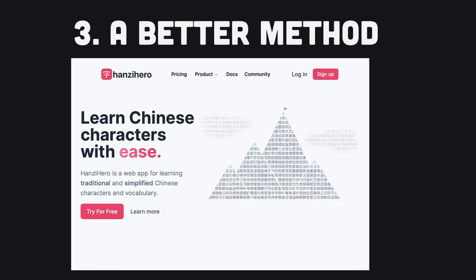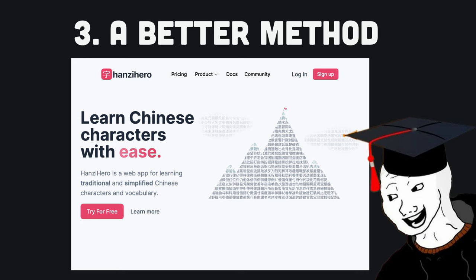I'll finish up by telling you the method that actually allowed me to learn over 3,000 Chinese characters and achieve Chinese literacy. The Heisig method is surprisingly simple.